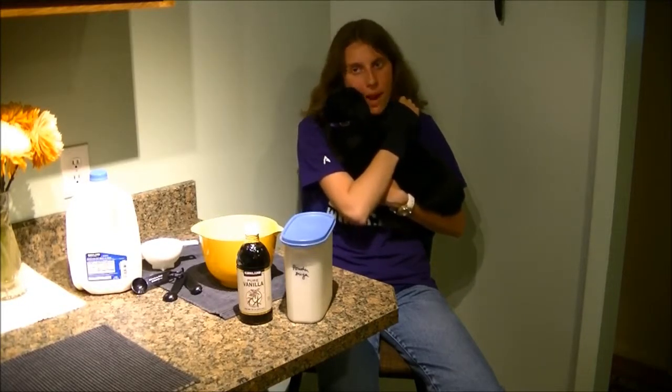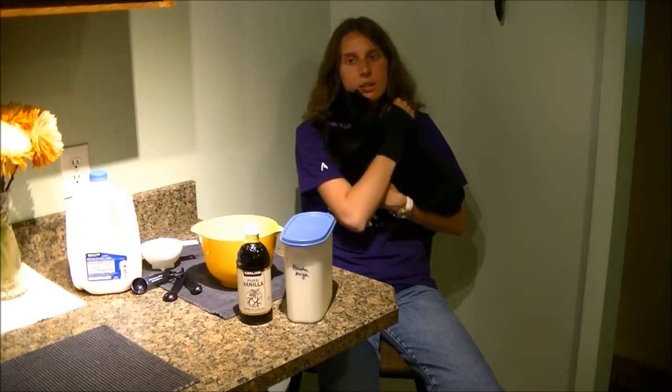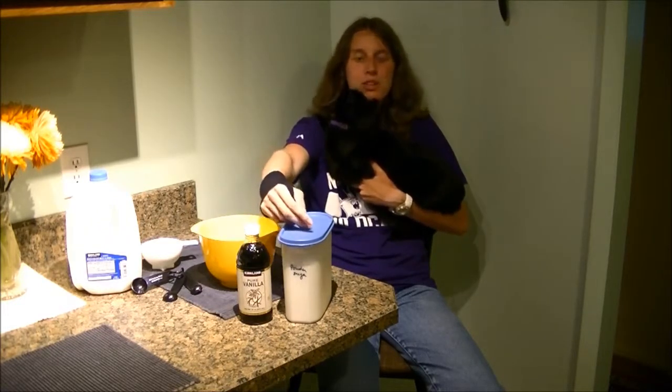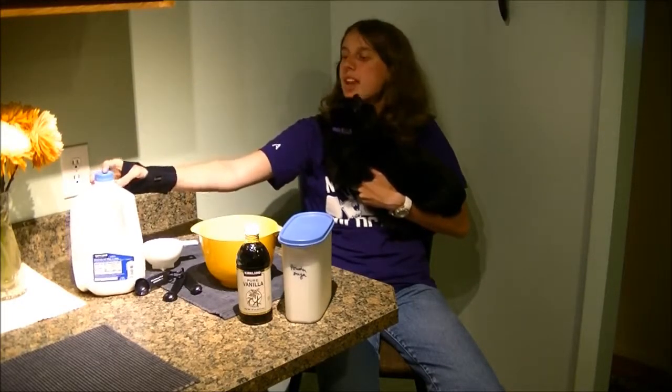The ingredients for icing include one cup of powdered sugar, a quarter teaspoon of vanilla, and one to three tablespoons of milk as necessary.